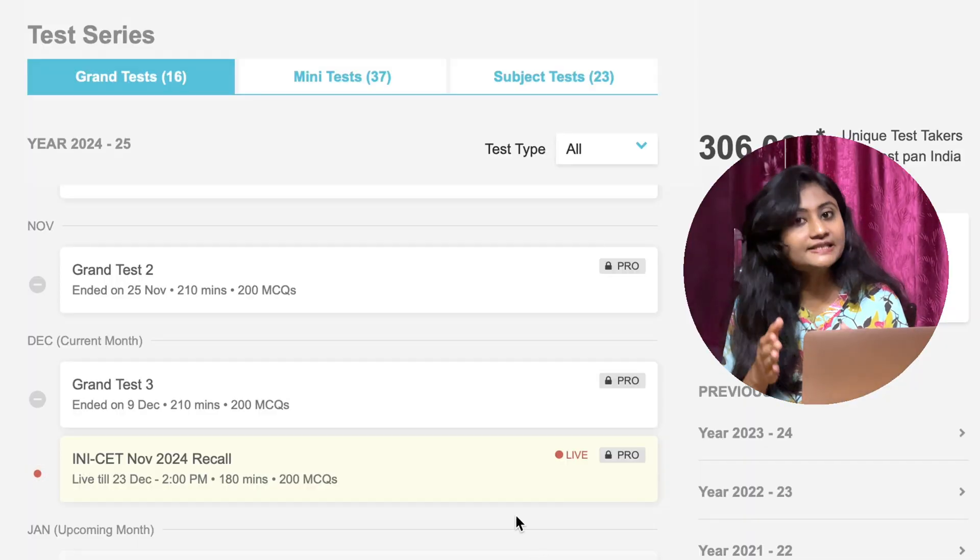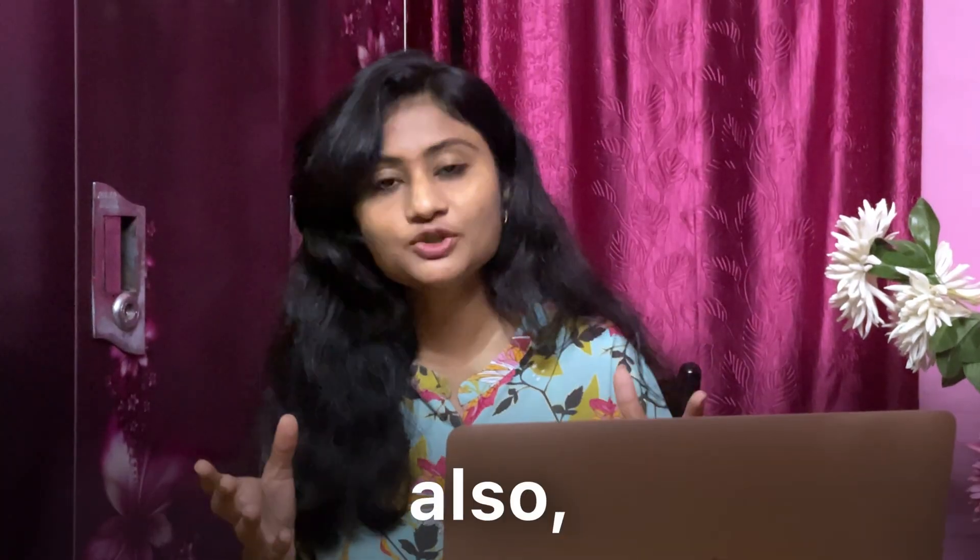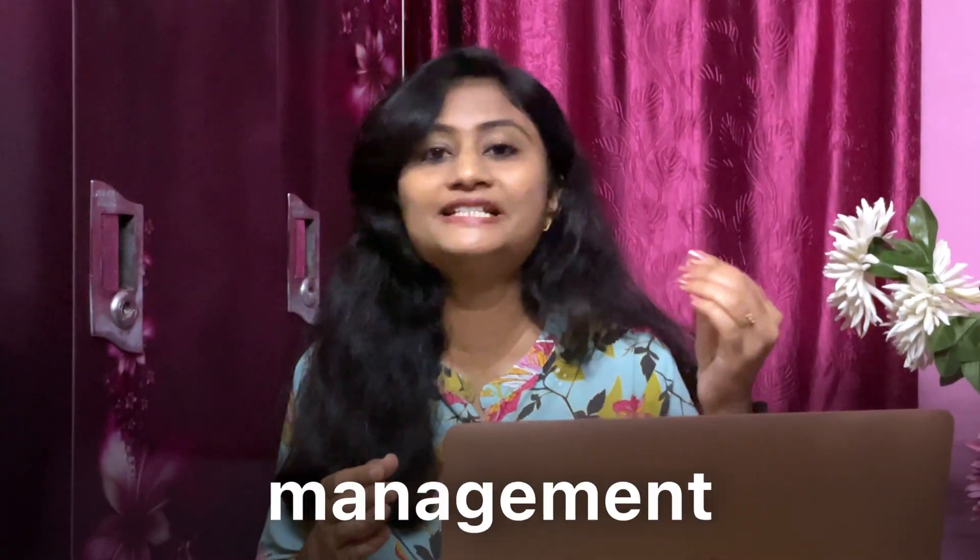Practice makes you perfect, and for this, giving Grand Tests (GTs) is extremely important. It is said that the best time to start giving grand tests is day one of your preparation. If you haven't started yet, begin as early as possible. This will help you get familiar with the real exam pattern and improve your time management skills. Whatever rank you are getting, don't feel demotivated — these tests help you find your weak subjects.